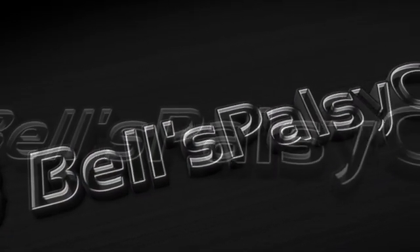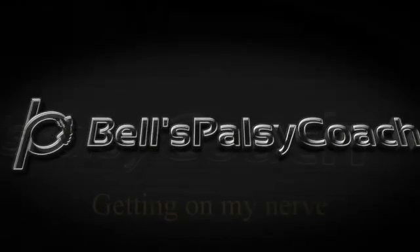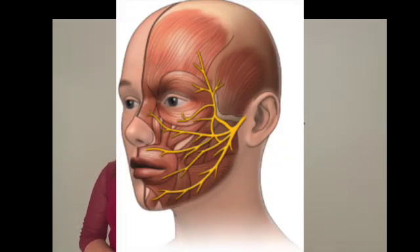People with Bell's palsy experience — before we get into it — Bell's palsy is a condition that affects the seventh cranial nerve, causing one side of the face to become paralyzed. You will see this in this photo. This seventh cranial nerve is responsible for the facial muscles.